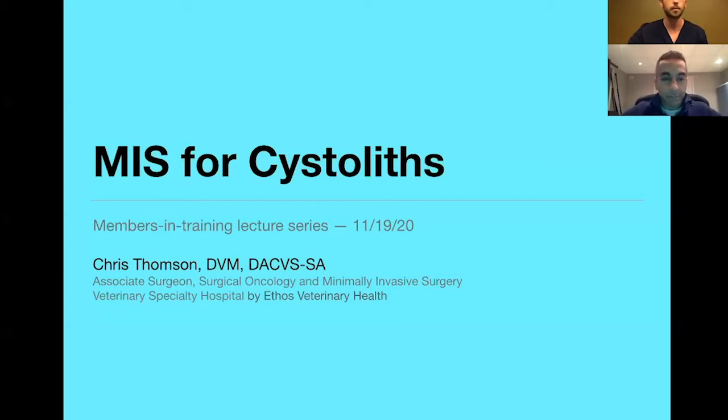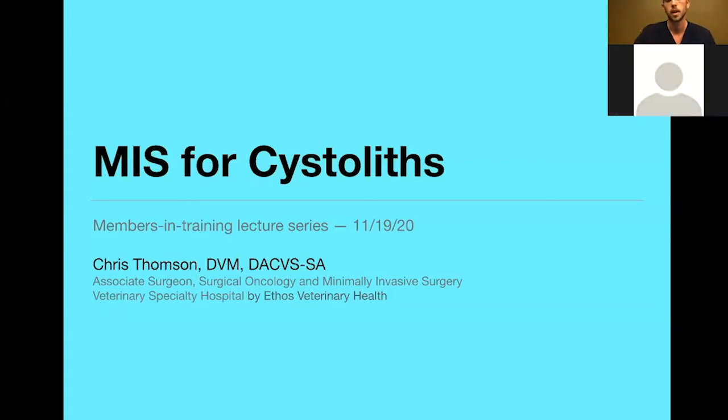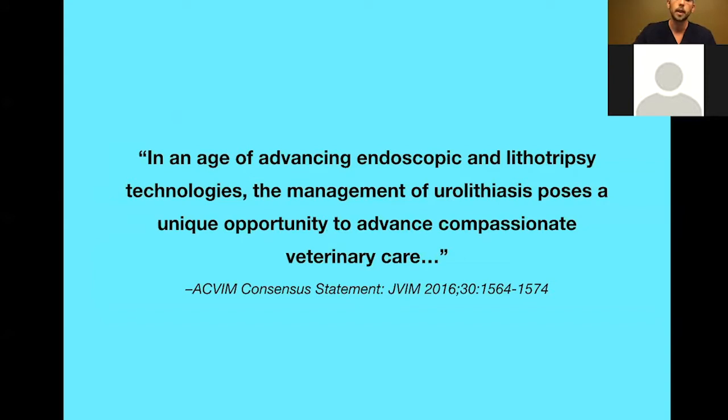Thank you so much. So I'm going to talk mostly about minimally invasive options for uroliths with a focus on laparoscopic procedures. I love this quote from the ACVIM consensus statement from Lulich et al.: 'In an age of advancing endoscopic and lithotripsy technology, the management of urolithiasis poses a unique opportunity to advance compassionate veterinary care.' I thought the entire consensus statement was phenomenal in how it lays out recommendations we should consider for patients with urinary stones.